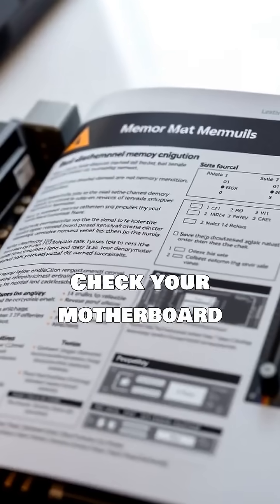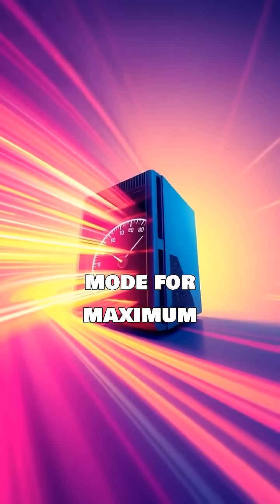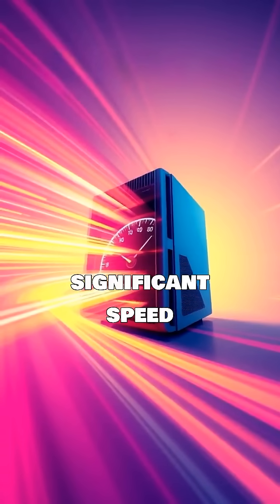Check your motherboard manual to see which slots enable dual-channel mode for maximum performance. Upgrade your setup for a significant speed boost.